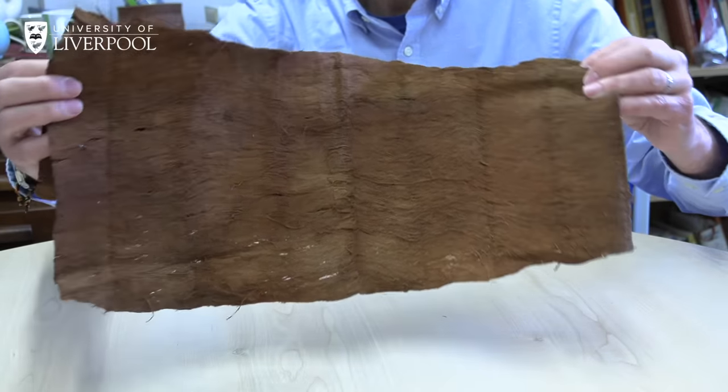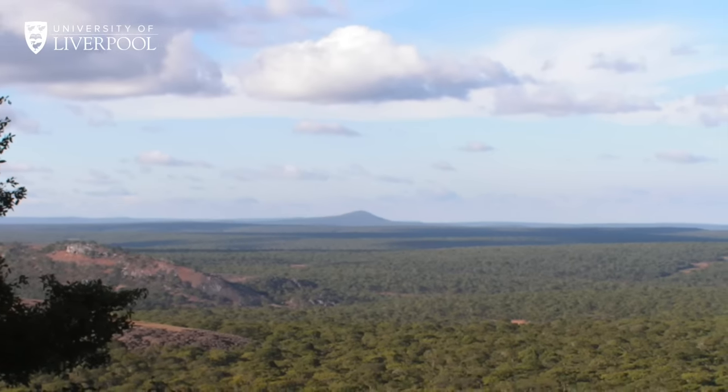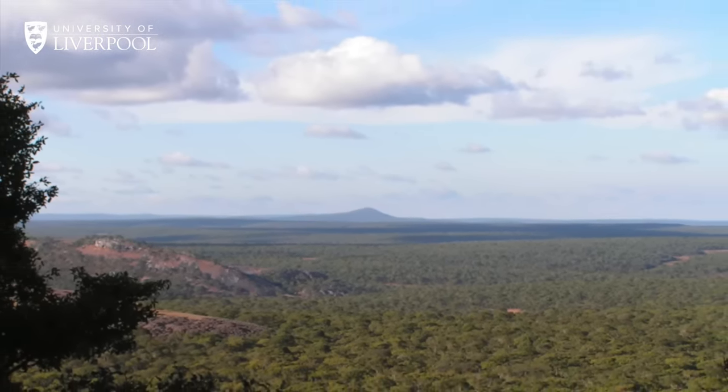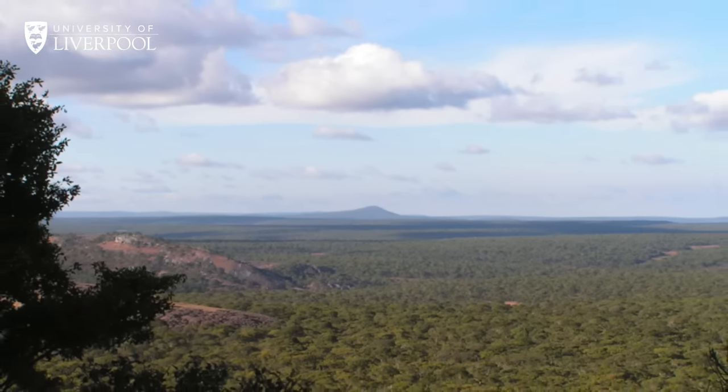The bark can be stripped into clothing — that's a traditional cloth you're seeing here, which is no longer being made; it's a dying art. So if wood is so useful now and has been in the past, why aren't we finding evidence of it in the early archaeological record? The answer lies in the fact that it's just not preserving, except in places like Kalambo Falls.